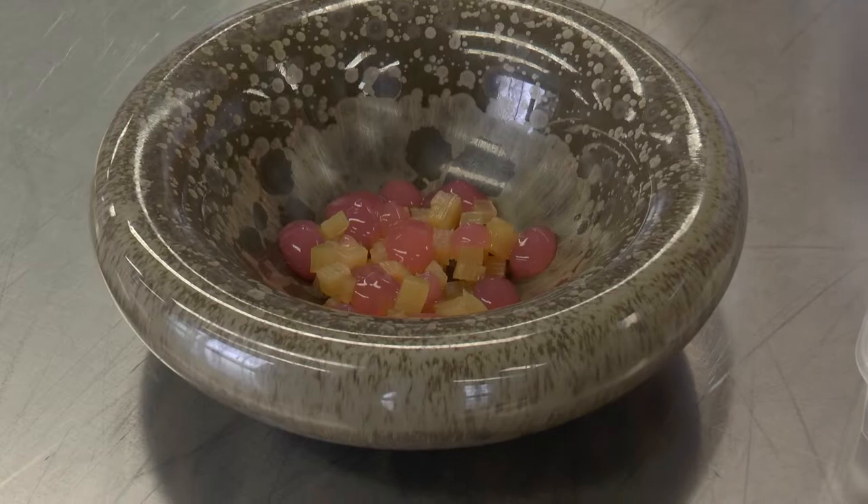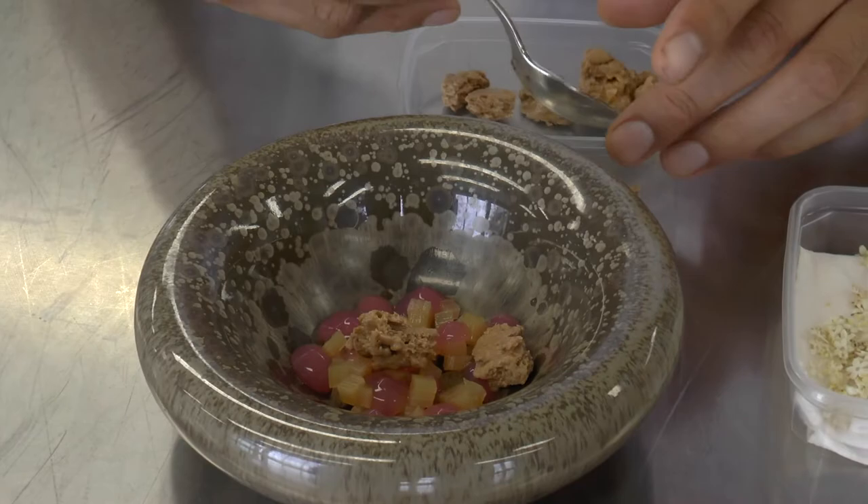For each dessert we need to have some crispiness. This faggotin made with khaliné and white chocolate.